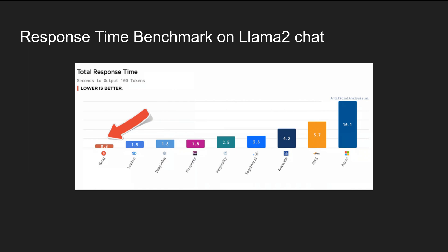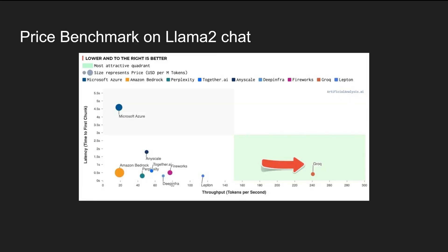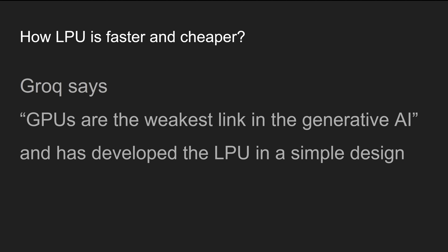From this slide, we can find that the LPU only took 0.8 seconds to generate 100 tokens. This is amazingly faster than any other platform with GPUs. Plus, the LPU is cheaper. In this slide, the larger circle means expensive and the smaller circle means cheaper. Amazing!